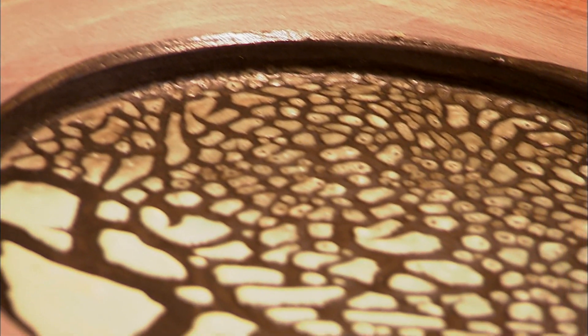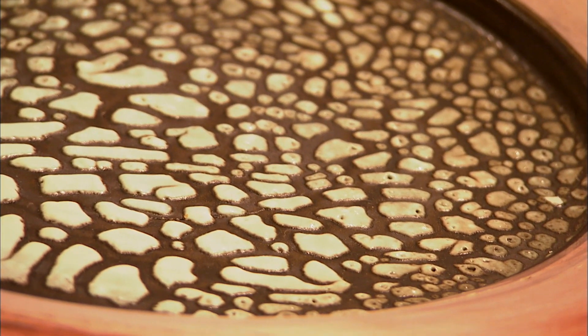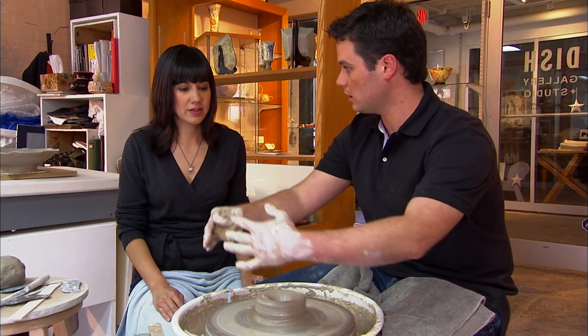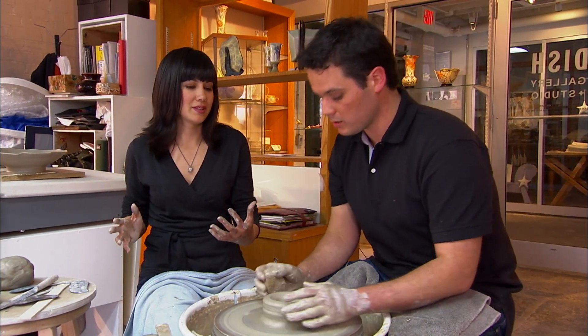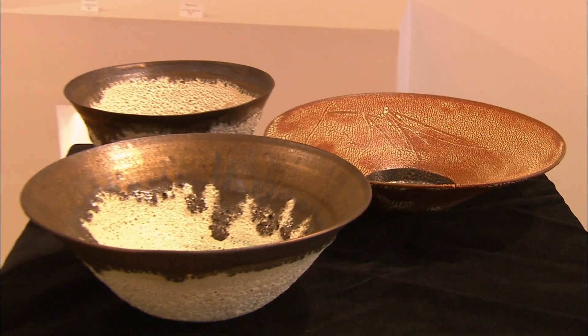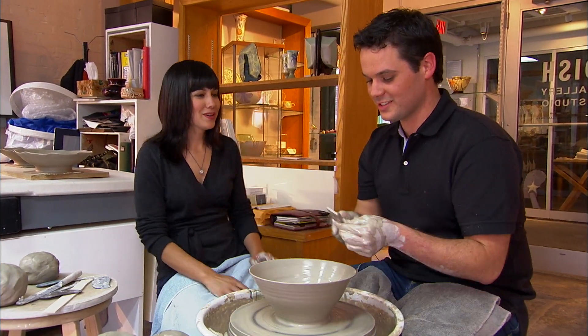Sam asks about the reticulated glaze texture on the outside of Shane's pieces. She's thinking of something like a larger plate — she wants a real statement piece, something really large in the room. Sam tells Shane she thinks her clients are going to love a one-of-a-kind piece.